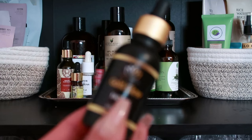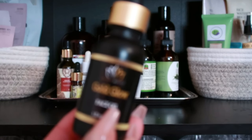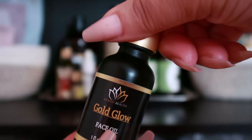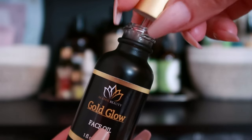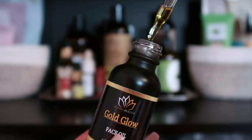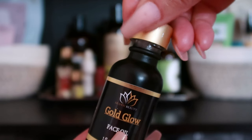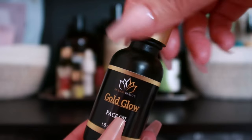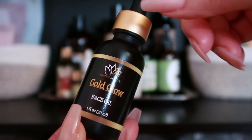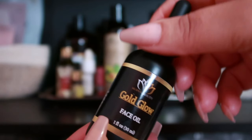New to my facial oil collection is the Akani Beauty Gold Glow Face Oil — a luxurious serum catering to menopausal and dry skin. Infused with jojoba oil, rosehip seed oil, and carrot seed oil, it deeply hydrates and rejuvenates. Enriched with vitamins C and E, it evens skin tone and enhances radiance. A blend of frankincense, lavender, and clary sage provides a calming scent and contributes to skin firming, ideal for morning and night use.